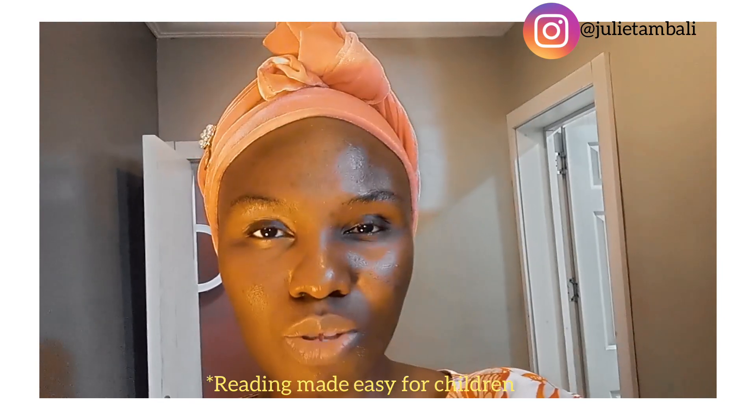My name is Juliette Ambadi and you're welcome back to my YouTube channel. Today I'm going to be taking you on a very interesting journey that I'm sure will be very helpful to you or someone that you know. It's about how to teach a little child to read — the steps you can take in helping a child to read, to enjoy reading, and to make reading a habit so it becomes a norm for them, not something laborious or uninteresting.